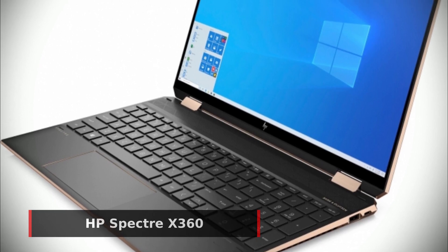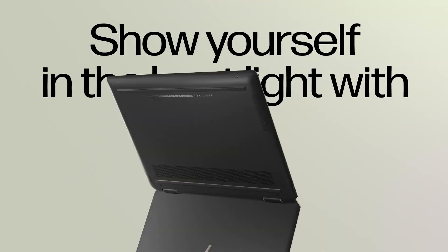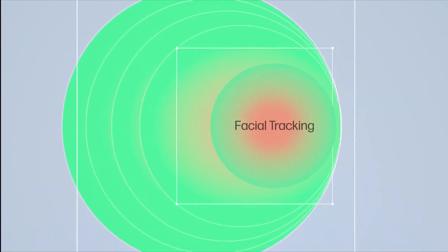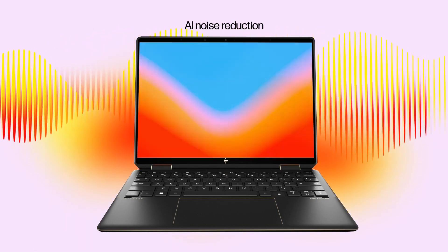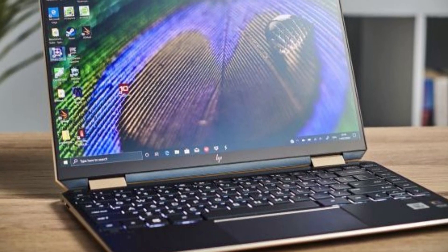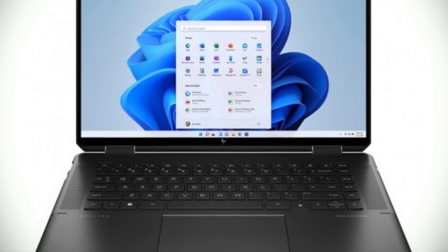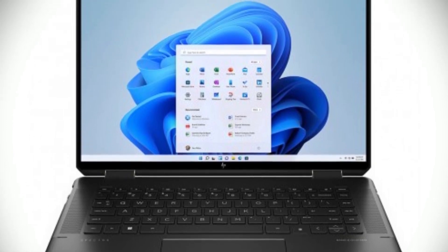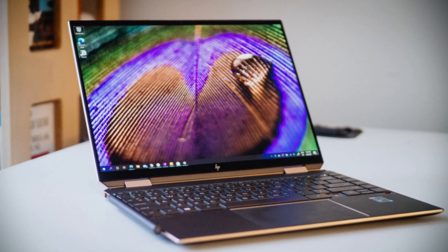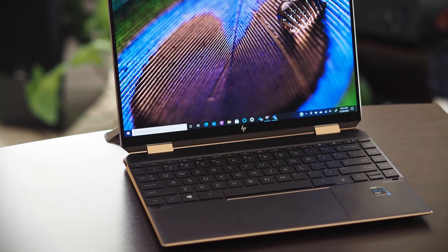Next is our best value pick, the HP Spectre X360. This powerful laptop has features that make it stand out from the competition and give you the best bang for your buck. It's equipped with an Intel Evo Platform 12th Generation Core i7 processor, offering 8 efficient cores, 6 performance cores, and 20 threads with 24MB Intel Smart Cache, ensuring you can run multiple applications quickly and smoothly. It also comes with 16GB high-bandwidth RAM and a 512GB SSD for fast boot-up and data transfer.